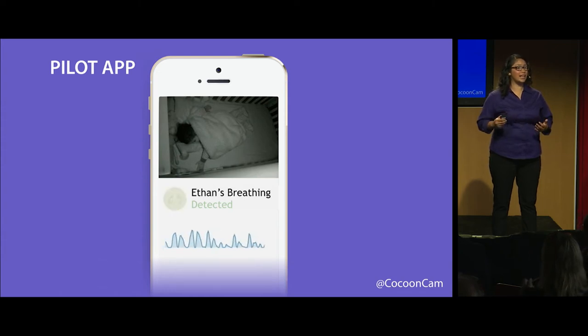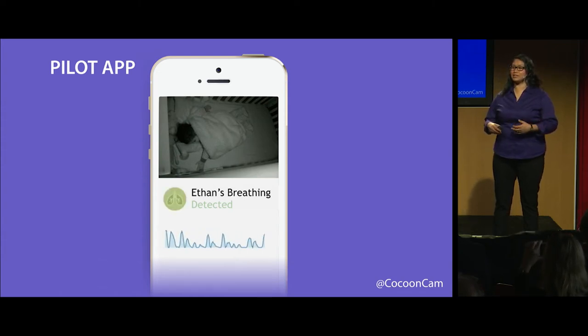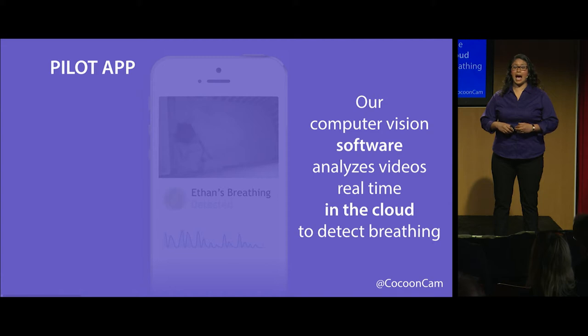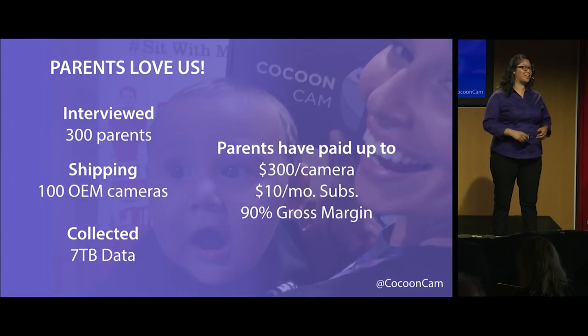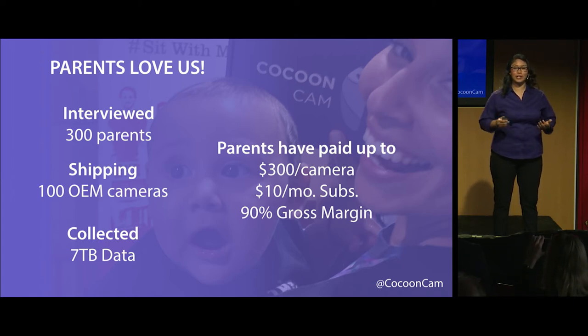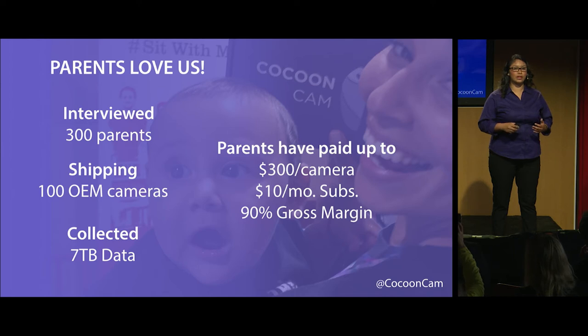So with their pilot application, parents can finally tell that their baby is breathing while their baby is sleeping. You might wonder how we're able to do this through just a camera. Well, our groundbreaking software analyzes videos real-time in the cloud to detect breathing, which lets us use commodity cameras and start shipping them to parents right now. I'm happy to share that we have shipped cameras to more than 100 parents, interviewed more than 300 customers, and collected more than 7 terabytes of data — about 500 days of babies sleeping 24/7.